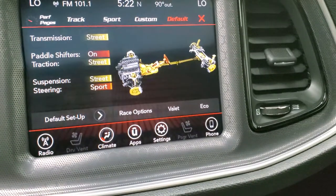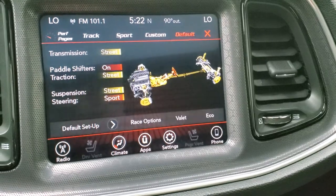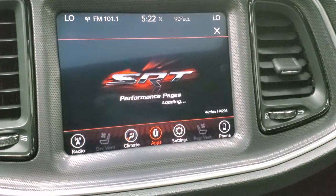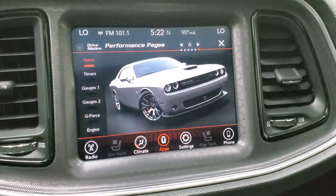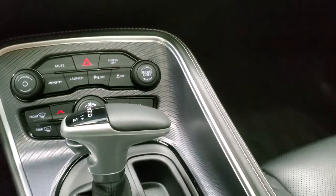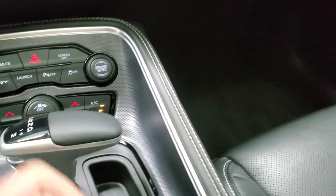You've got track, sport, and custom modes — you can set all that up and it tells you your different steering and suspension settings. Really cool things you can do. And then you have performance pages where you can do 0-60, 0-100, quarter mile times — all that good stuff is included in this car. 8 speed automatic transmission. And you do have your keyless entry with remote start.